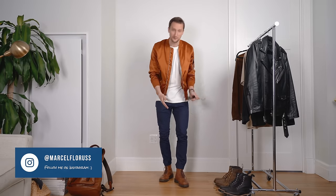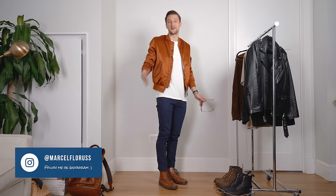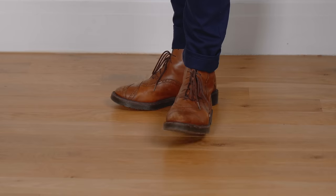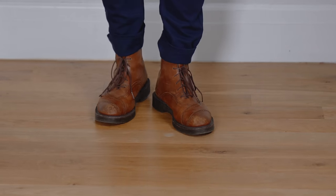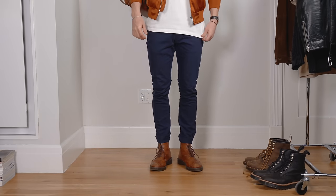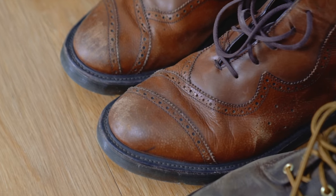Doc Martens are one of my favorite styles of boots — they have been for a really long time, even though it took me forever to actually get my first pair, which is the one I'm wearing right here. It was a special collection; I had worked with High Snobiety to promote the drop of this first silhouette, where you see a rope pattern across the boot. Since then they haven't released anything like this.